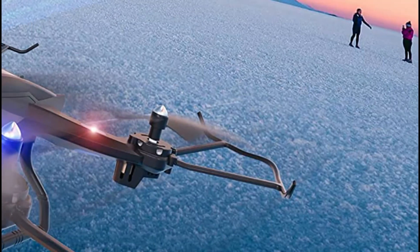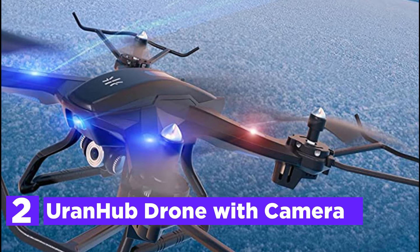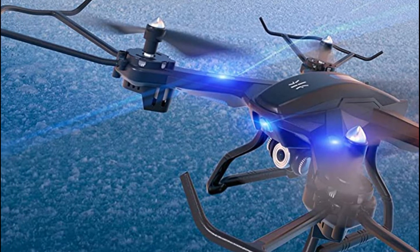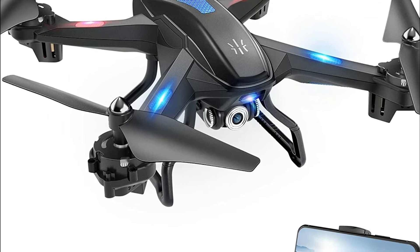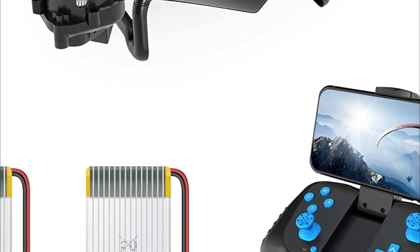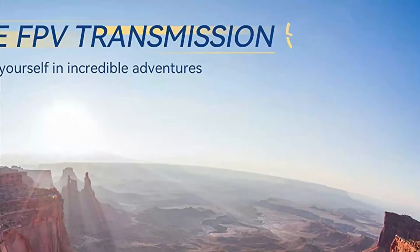Number 2 in our list is the Ourunhub Drone with Camera. The bird's-eye view allows you to capture every moment of your adventure. You can edit your footage in real-time via FPV transmission and upload it directly to social media using your iPhone or iPad. Smart voice and gesture control are integrated into the drone — you can speak and pose to control direction or take photos and video, which adds a lot of fun to the flight.